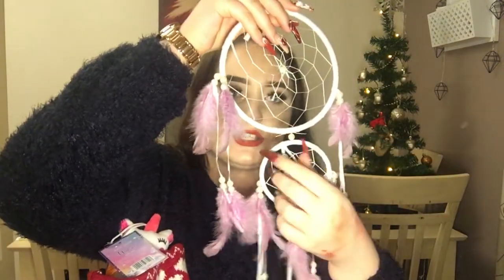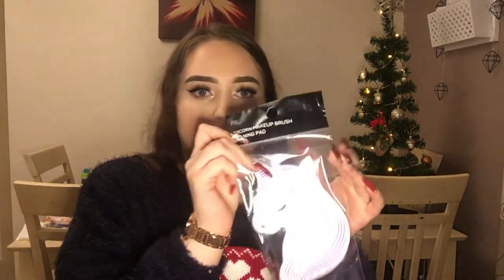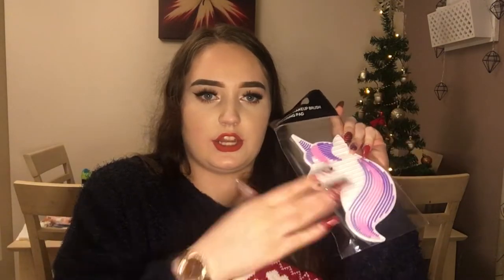Let's get into the goodies! The first thing I'm going to start off with is of course the stocking. Outside my stocking was this gorgeous white dream catcher with pinky lilac feathers on it — it's so pretty. I'm also sorry that I haven't uploaded this on Christmas or Boxing Day, but I just wanted to enjoy my time with my family. The next thing I'm pulling out of my stocking is this cute little unicorn loofah.